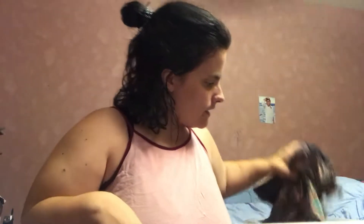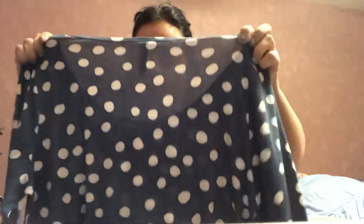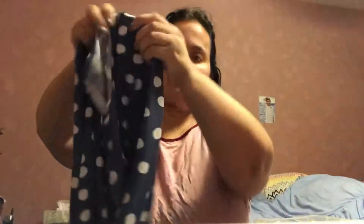Hey YouTube, I'm going to do a LuLaRoe haul. I'm going to take these two out and show those last because those are my two newest ones. This first one I'm going to show you is called a Lanay, I believe. And it's just pink with polka dots. It has a neckline and it's a long sleeve shirt.